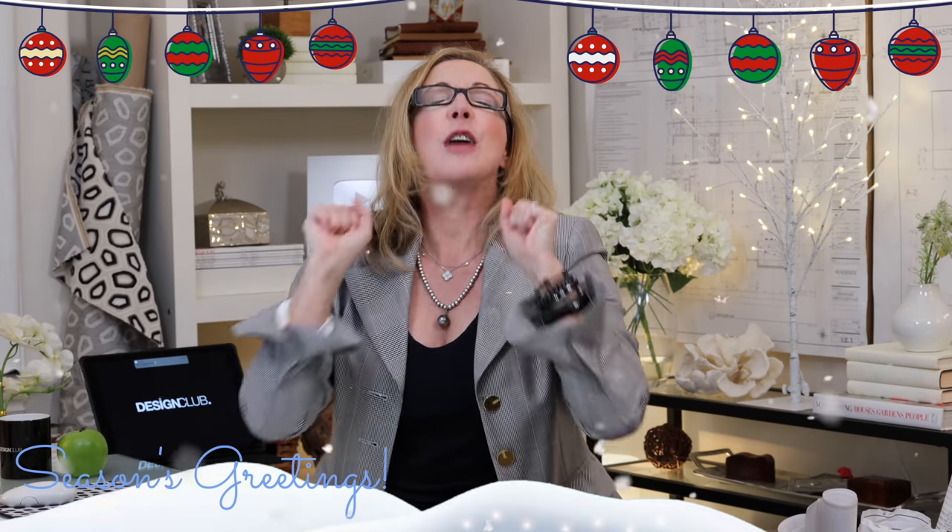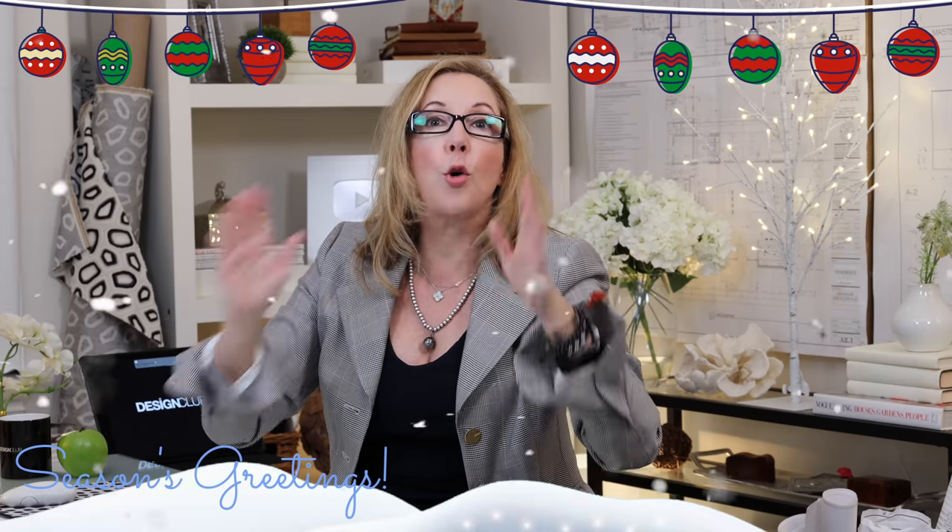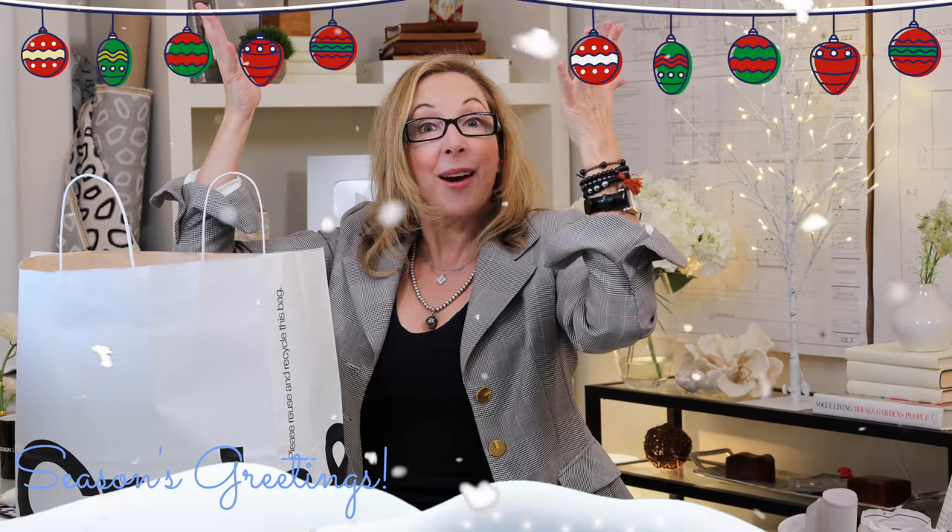I went shopping the other day, checking out the early stuff, and I found some fabulous things. This week, we're going to give away some gorgeous Christmas ornaments — wait till you see. Crate and Barrel. Who knew?